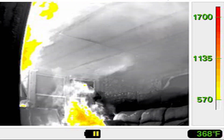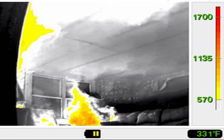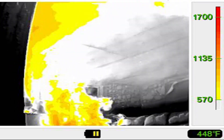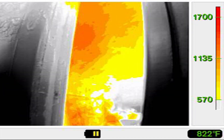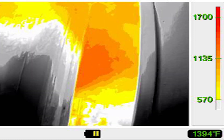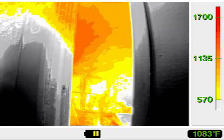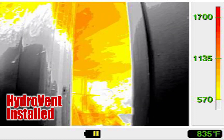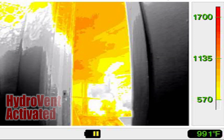The next 30 seconds or so of the video was intentionally left in to show fire growth and spread. Fire conditions increase greatly with rollover out into the kitchen. We'll highlight the window center screen just before HydroVent is put in. Once it's put in, we'll go frame by frame to show the effects that the inward nozzle has.